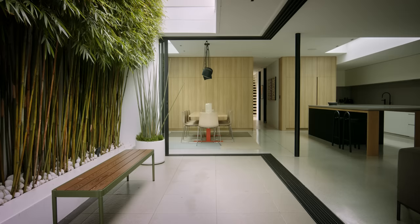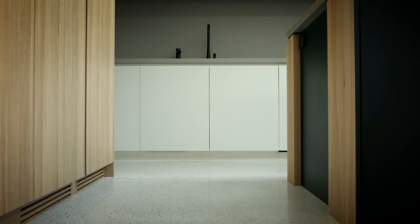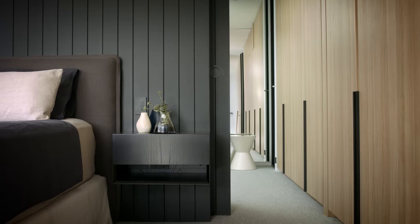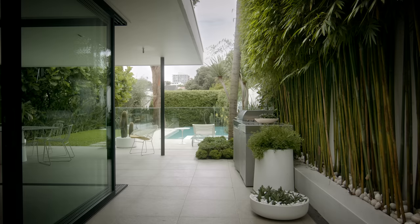Working with Jonathan was such a collaborative process all the way through. There were elements where we would pare back on things or change things, and Jonathan was great at responding to that brief. Selecting all of the finishes and materials, it was really important to have a very neutral palette. The intention was that because every room in the house has a garden outlook, we didn't want the interiors to compete with the external areas — we really wanted the external areas to be the heroes.